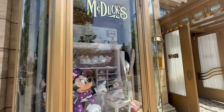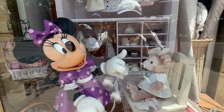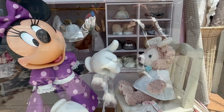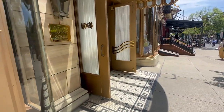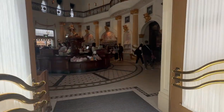We're about to go into McDuck's, and the reason I like this store is there's a bunch of Duffy and Friends here. Oh, there's Shelly Mae with Minnie. So let's go inside and look at some kawaii plushes and Duffy things.